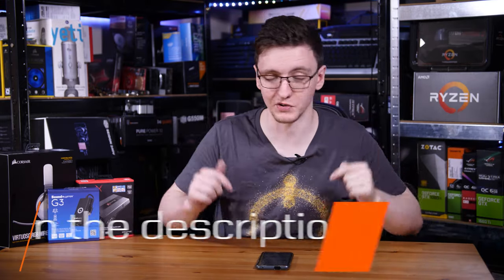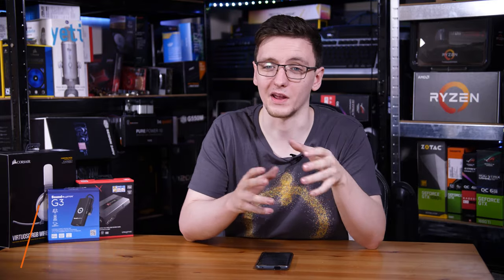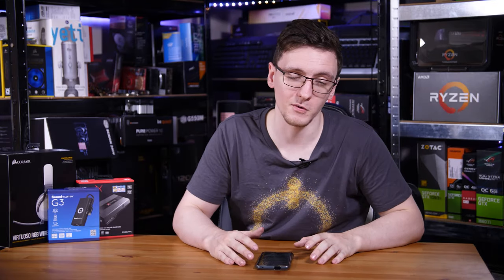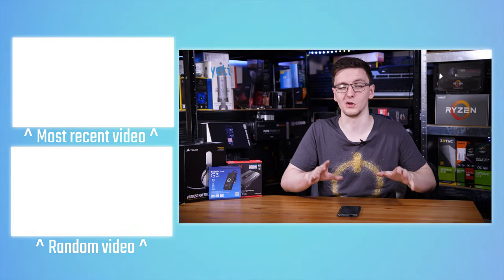If you're interested in any of the products I've mentioned, I'll leave links in the description below. Those are Amazon affiliate links that take you to your local Amazon store where you can see current pricing. I'll also leave some other links including merch, t-shirts, Overclock UK, VPN options, Streamlabs OBS, Humble Bundle, and more.